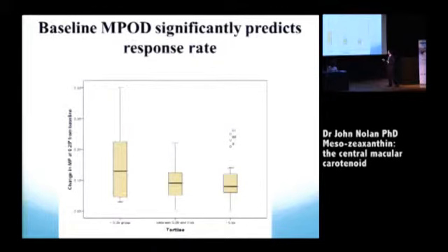Consistent with the LUNA trial findings on how people respond, we found that people with the lowest starting macular pigment — below 0.35 — showed the most significant improvement compared to those who already had a medium to high starting point. That's important for making recommendations to patients: who should we be recommending supplements to, and how high can we go?